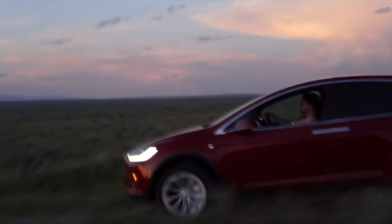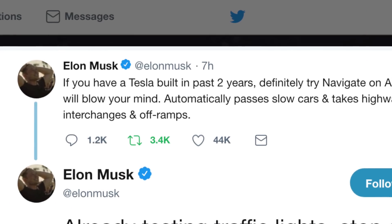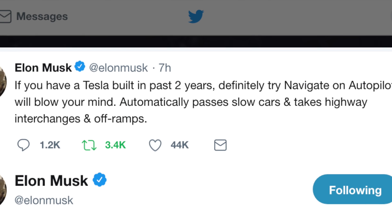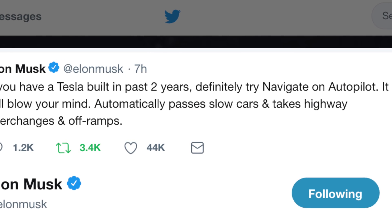Alright, so Elon just tweeted out that you should really go try out DriveOnNav if you have a Tesla that's made in the last two years. And I have one of those Teslas, and access to another one. But I don't have the update yet, and I'm connected to the Wi-Fi and I've been waiting, but apparently they're rolling out the maps in waves, and I've got the actual update that should have DriveOnNav, but I haven't got the updated maps that are required for it.